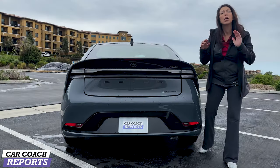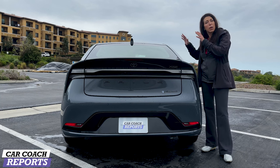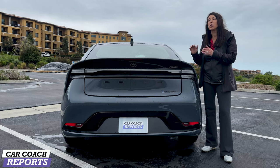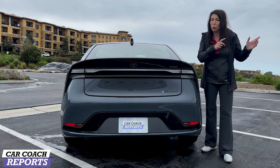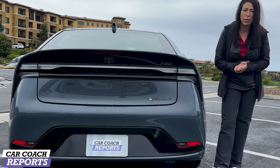The door latch is positioned a little differently than the previous generation, and the car has muscular hips. On the left rear corner you have the gas door; on the right side, the charge port. Coming around to the back, this car looks modern and clean. If you ever thought the Prius looked weird, it doesn't anymore — it looks really cool and futuristic.